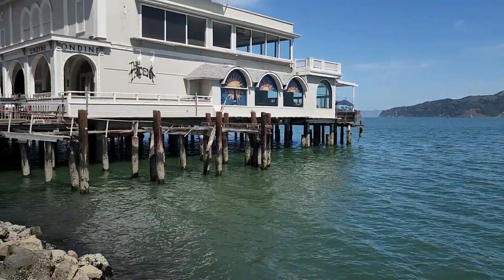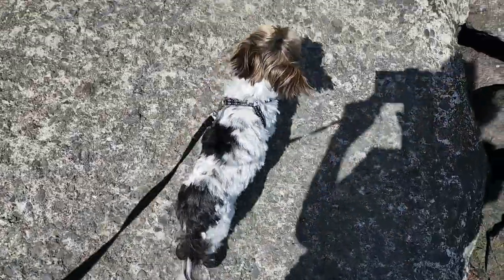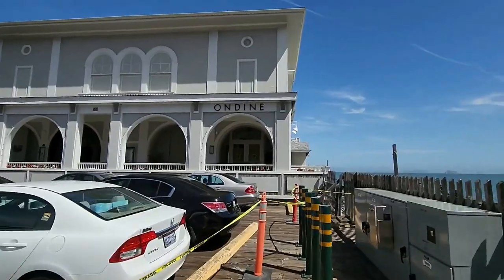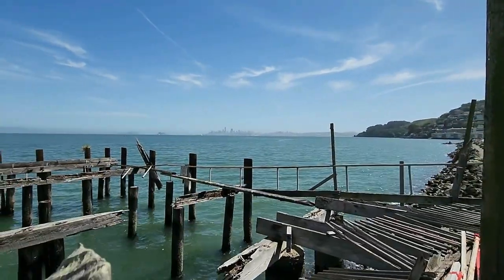Right over here is a restaurant called the Trident that sits on Bridgeway in Sausalito — it has amazing views, as you can tell. Now we're taking a little walk with my doggy Baxter. There's also On Dean restaurant, which has this amazing view of San Francisco in the background.